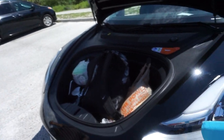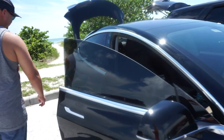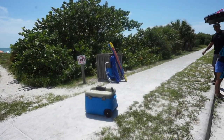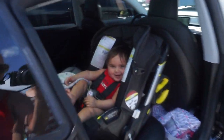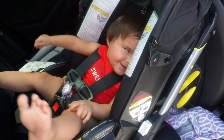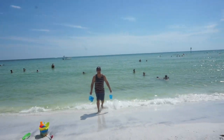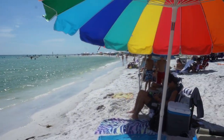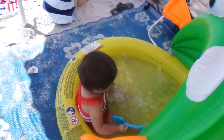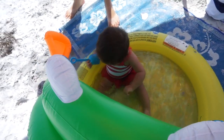We made it! We are unpacking now and getting everything out. And look - here's the beach! And look who we have here - Rihanna. She loves the water.